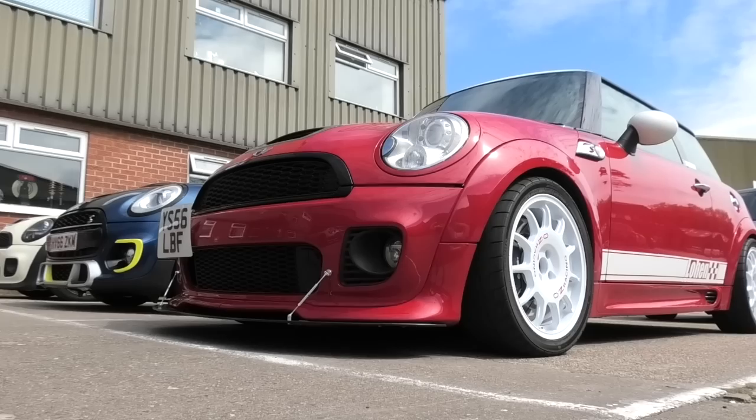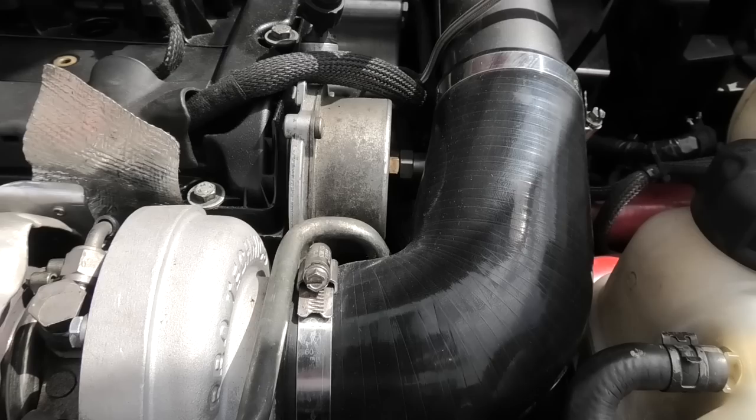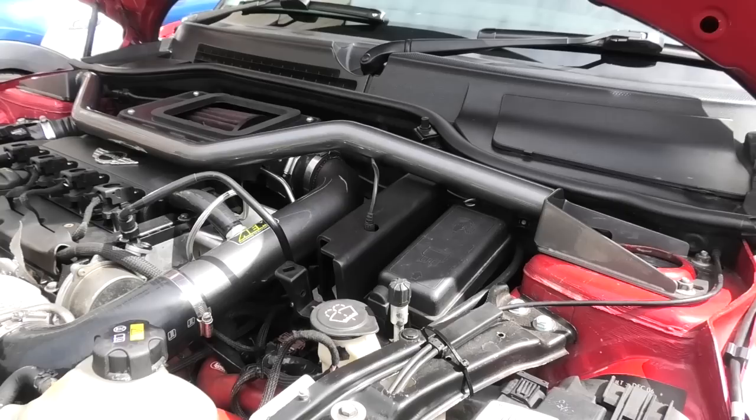Before I take this rather intimidating Mini up the road, I think I should run down the specification, and there's so much work done to this Mini I think it's easier to cut to some voiceover. Chile has had a lot of work. Starting with the engine and exhaust: we have a Lowen Configuration 7 engine with a Lowen Turbo Technics big turbo kit, a Krapovic sports cat and cat-back exhaust, and an Airtek intercooler.